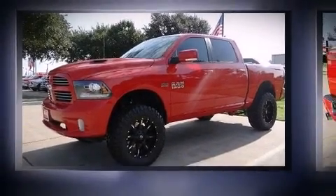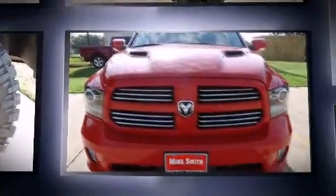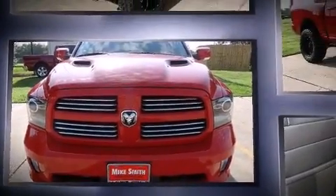Treat yourself to a test drive in the 2014 Ram 1500. With less than 4,000 miles on the odometer, this truck lines up eagerly against competing models, delivering the perfect blend of power, safety, and flare.